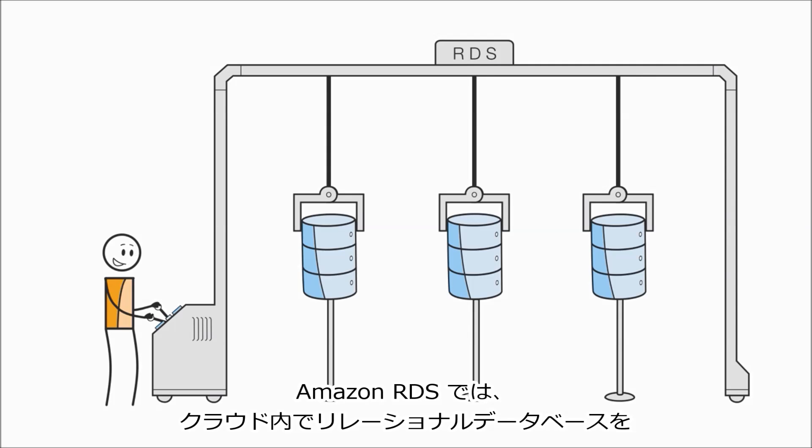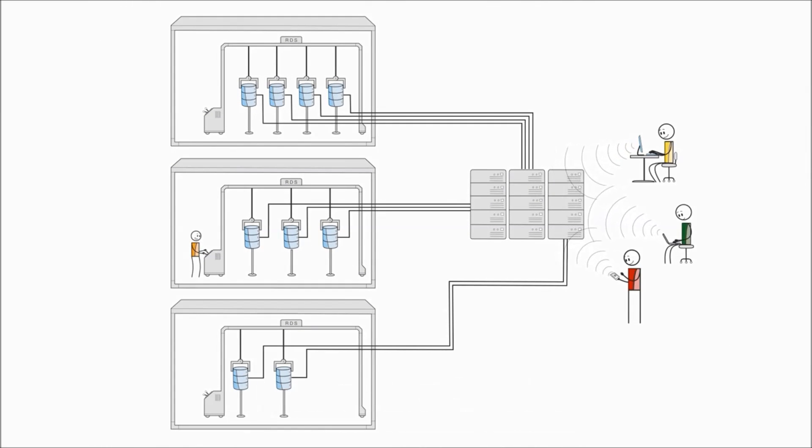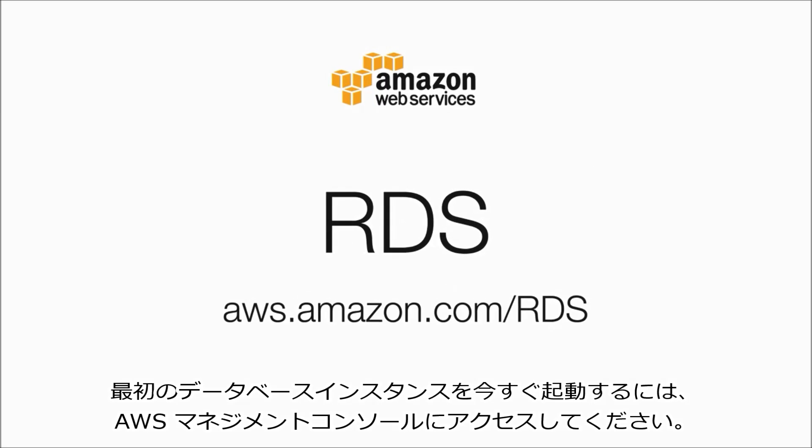Amazon RDS — the easy way to set up, operate, and scale a relational database in the cloud. Visit the AWS Management Console and launch your first database instance today.